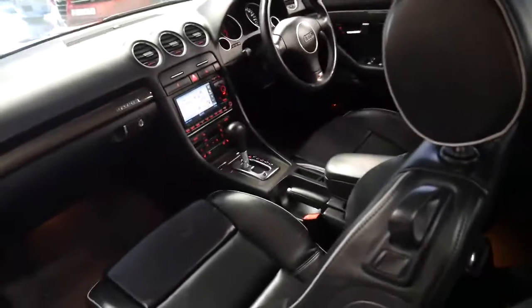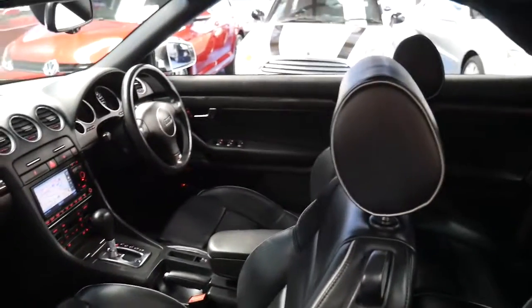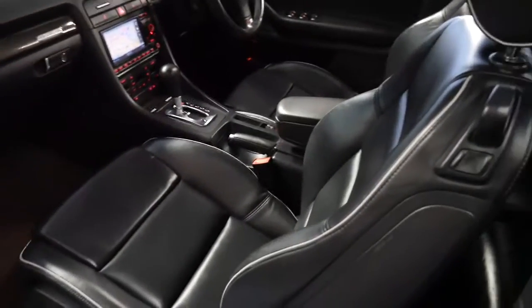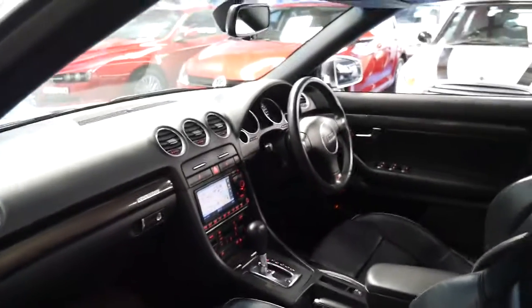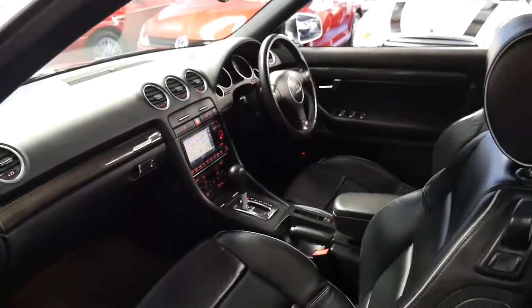It looks very nice with the white piping on the seats around the edges here. It's got dual zone climate control, a very good service history, and a Bose sound system.